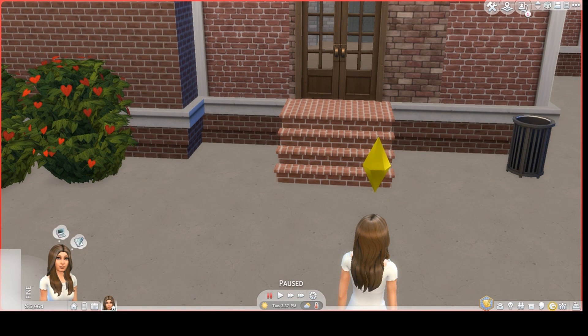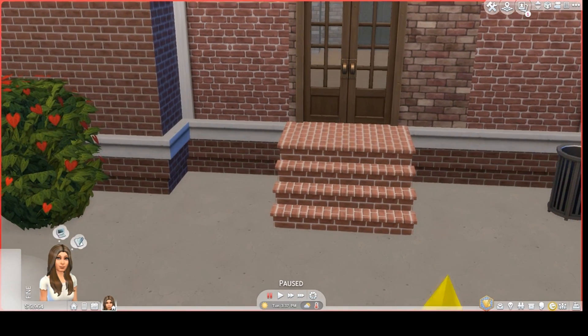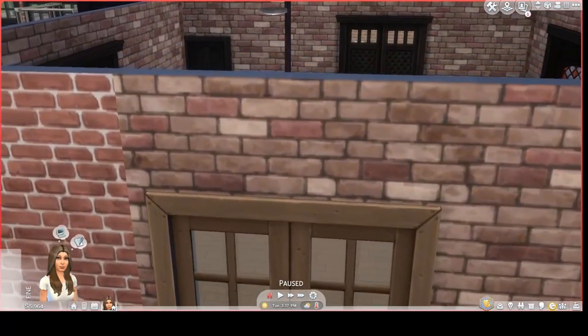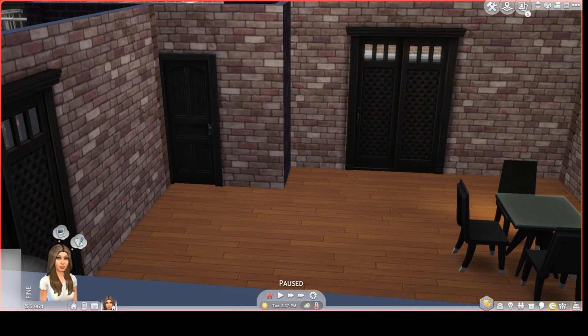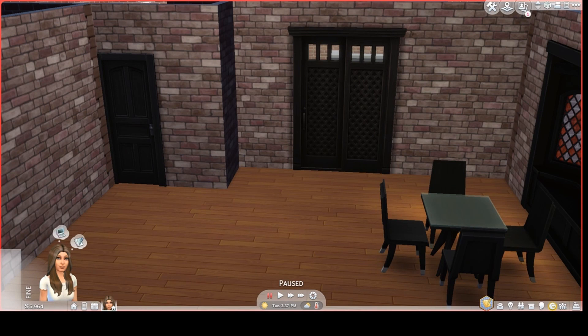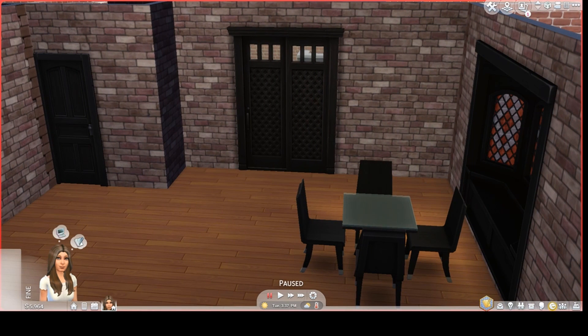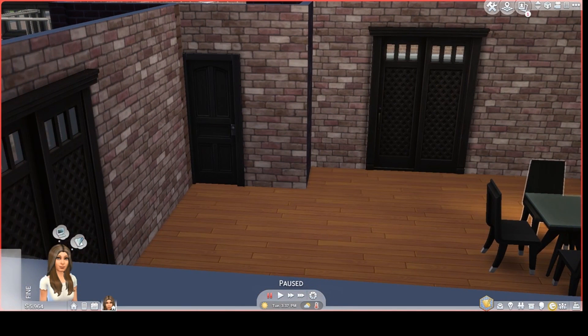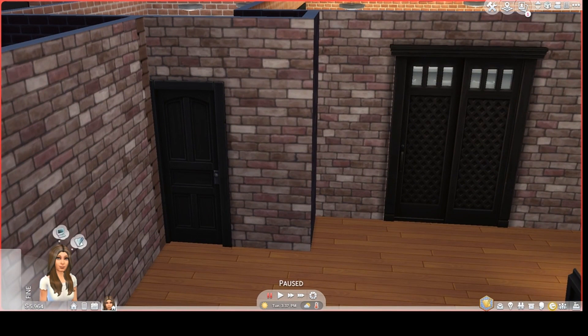When your Sim enters the lot, this is what you will see. Here is a place to sit — a table with three chairs. Here is the lot's first restroom.